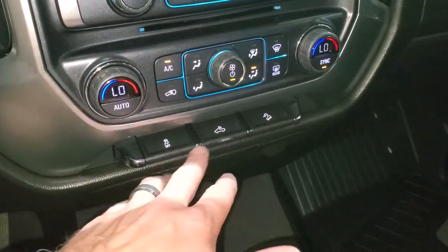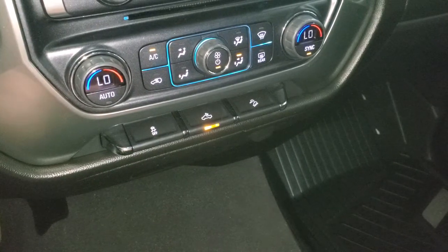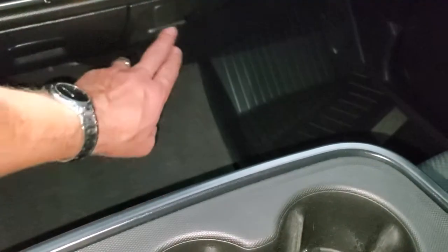Dual climate control, stability control, and that's for your cargo lamps — I'll turn those on because that's how you turn on your side lights and your bed lighting. And then downhill assist control. Down here you get a 12-volt power point, and then there's a 110-volt 150-watt plug-in — I know it's kind of hard to see but it is down there.